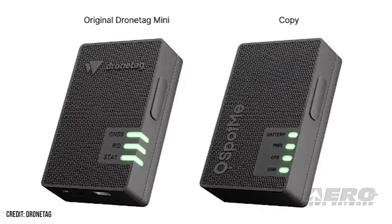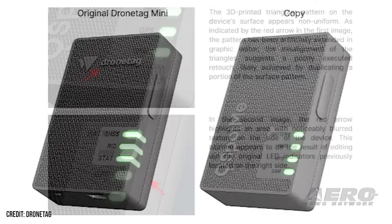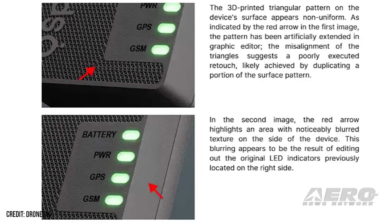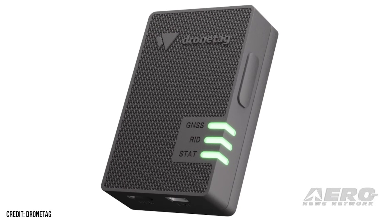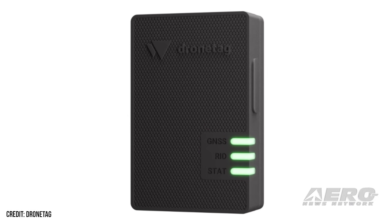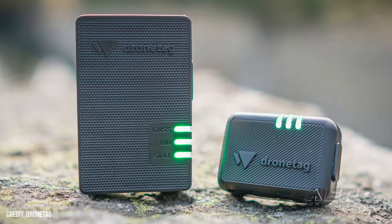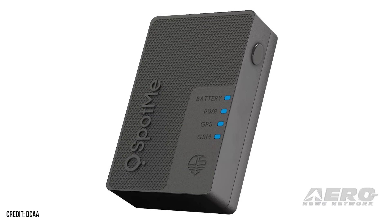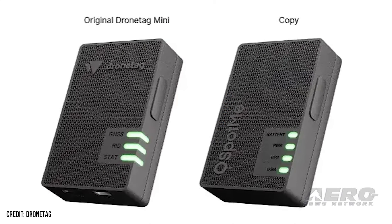DroneTag has confronted the Dubai Civil Aviation Authority for allegedly selling an identical copy of its remote ID device, the Mini. Despite its legal team reaching out several times, they have not received a response. DroneTag is an EU-funded and NATO-supported manufacturer that produces a variety of technologies for drones. Several of these are remote ID devices, which serve as a sort of digital license plate to broadcast the drone's location data to other parties. One of the remote ID devices DroneTag offers is the Mini — an FAA-approved, pocket-sized device compliant with both direct and network remote ID standards. The startup recently noticed a product on the Dubai Civil Aviation Authority's website called the SpotMe that bears an uncanny resemblance to the Mini. DroneTag claims the only apparent difference between the pair is one extra LED indicator and poor rendering of the SpotMe.